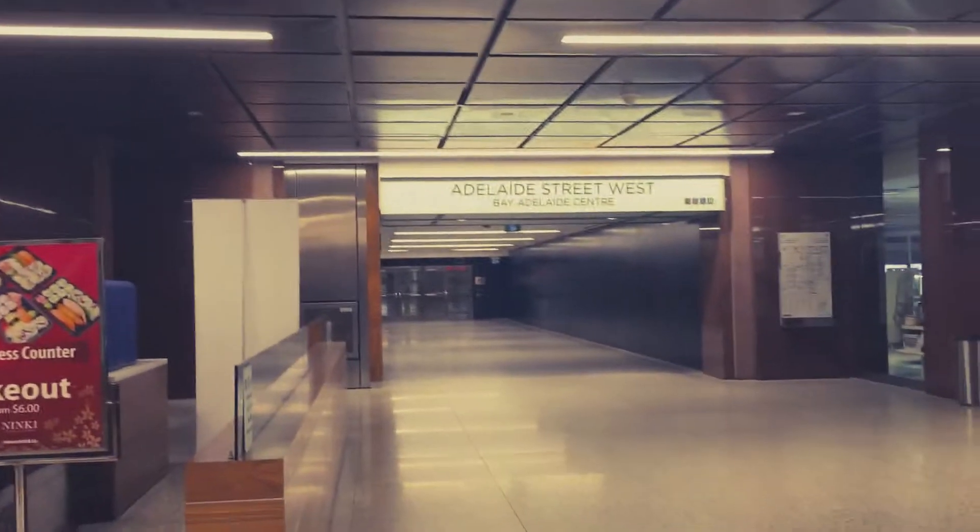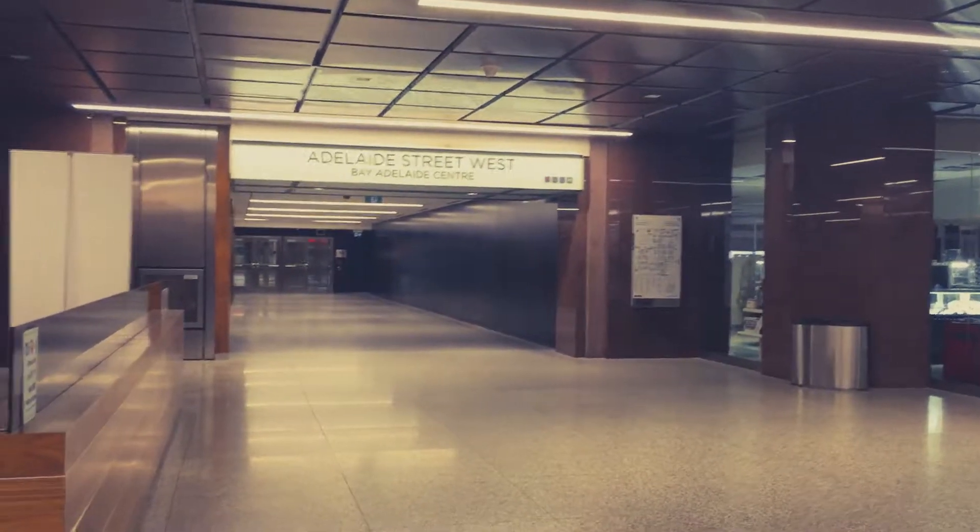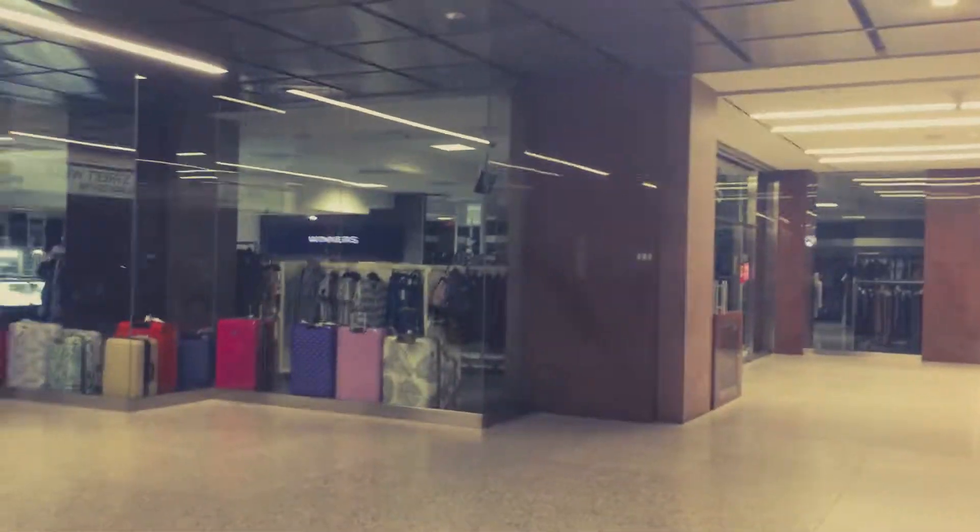Here we're going to start into another building — Bay and Adelaide Centre. And over here, right here, this is an actual Winners, which is closed. So I'm going to be going through another building.